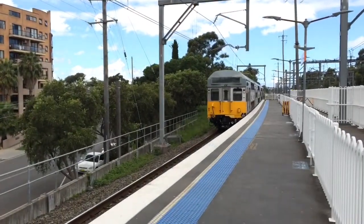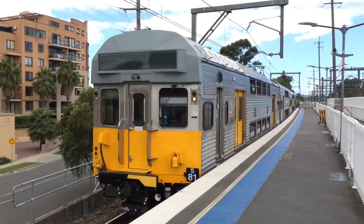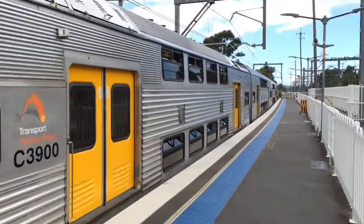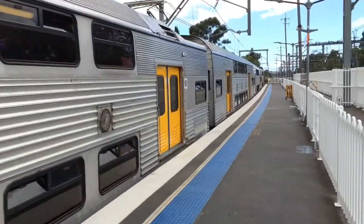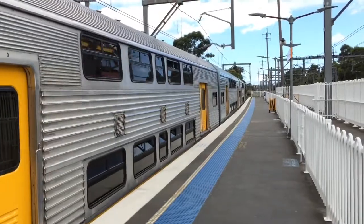That didn't take very long — we have S81 arriving into the Sprint platform. The leading car is C3900, and the rear car is C3910.